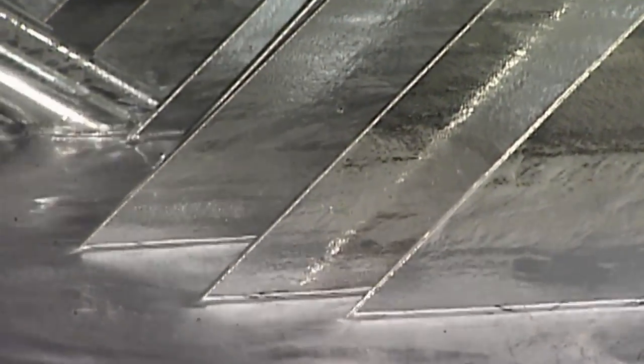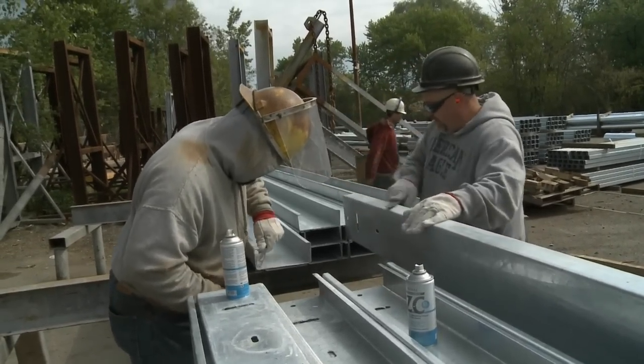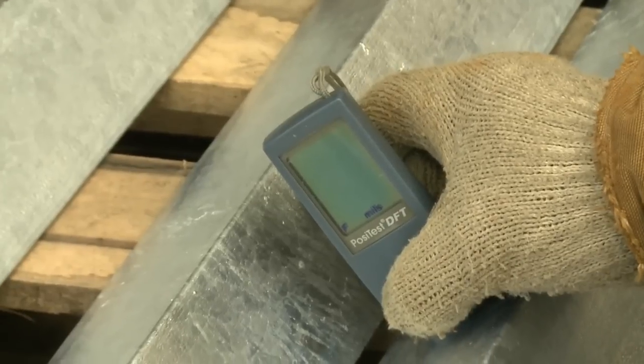While in the kettle, the zinc metallurgically reacts with the iron in the steel to form a series of inter-metallic layers. After the steel is removed and cooled, it is inspected to check the zinc coating thickness and appearance. Any sharp grips or spikes are removed, and the thickness is measured.